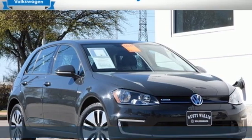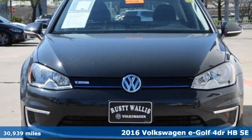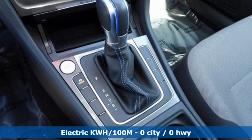It's a 2016 Volkswagen e-Golf. This hatchback has skills. It simply does more for you and the environment. Just plug it in, charge it up, and the roads are yours.